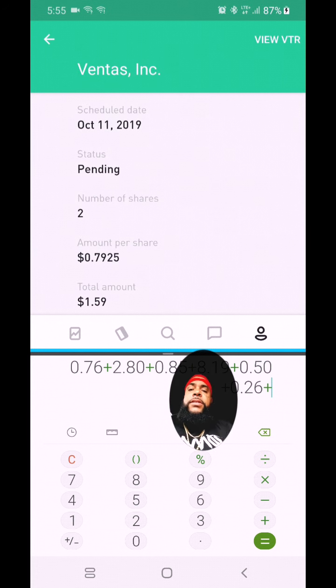The next one is WP Carey — I had one share of this stock and I sold it. That was a dollar and four cents, and this is also a real estate investment trust. Then we have Pebble Rock Hotel Trust, which is pretty much the same thing as SOHO. I have four shares at 38 cents, so I'm gonna be paid a dollar and 52 cents, coming in on October 15th.